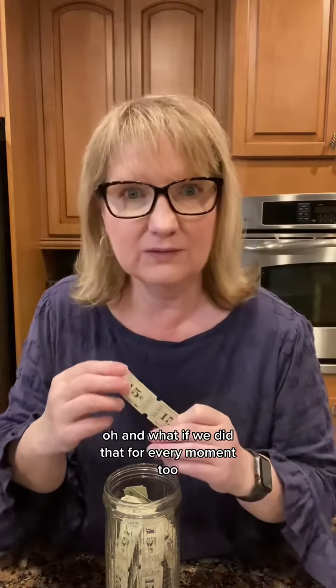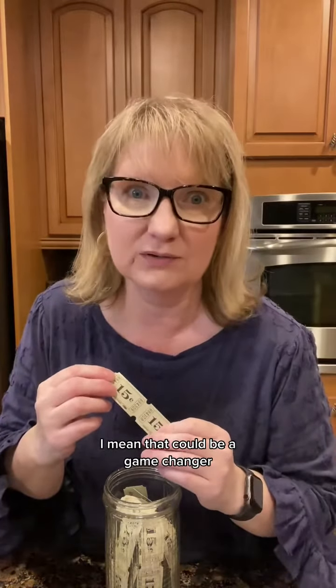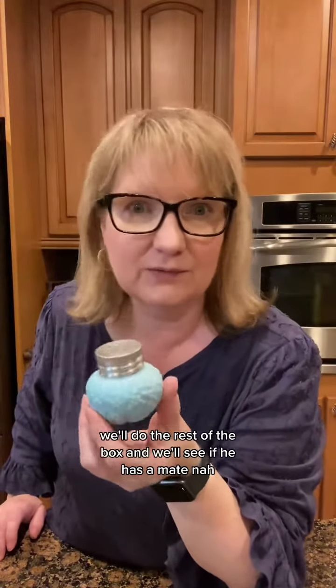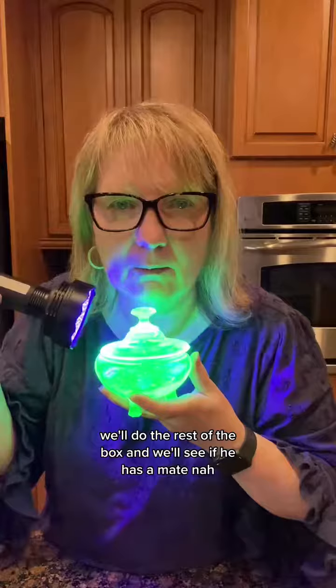What if we did that for every moment too? That could be a game changer. I couldn't resist — one more. Look at that — a little salt and pepper shaker. That totally reminds me of Fenton. Come back tomorrow. We'll do the rest of the box and we'll see if it has a mate.